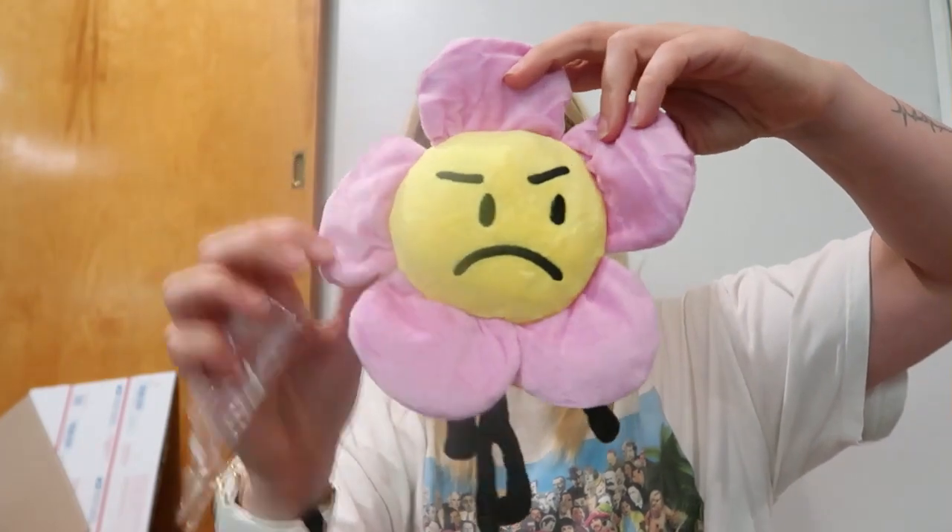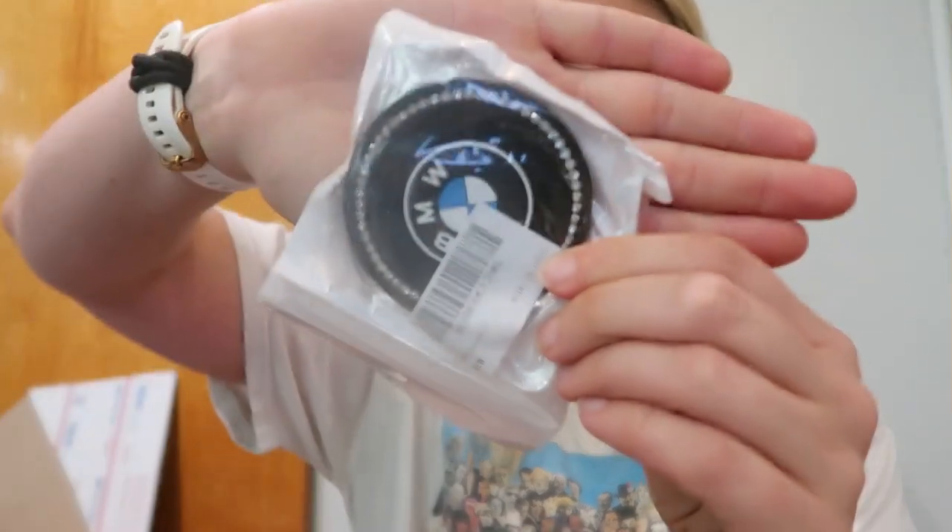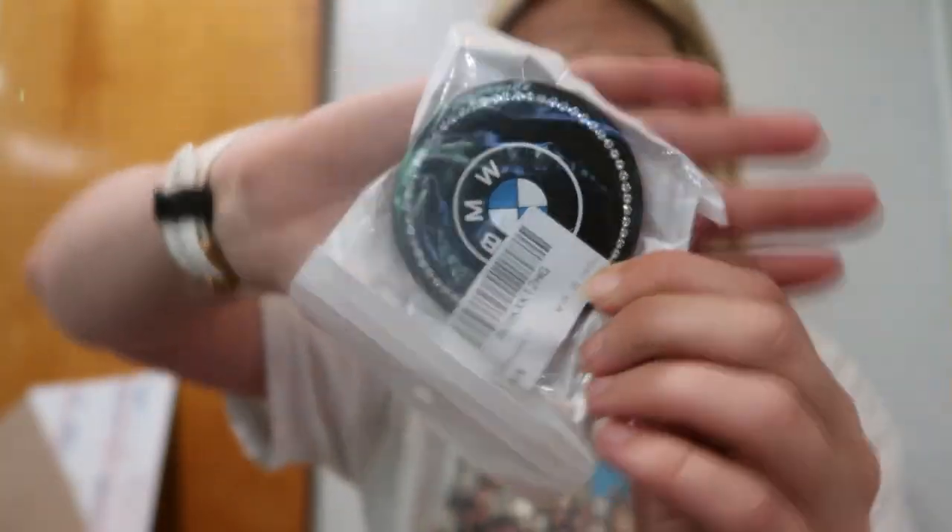I'm just trying to think — why would someone go pick out this angry little flower? Where is he from? I got these little BMW car coasters — they have rhinestones all the way around them. Those are super cool.